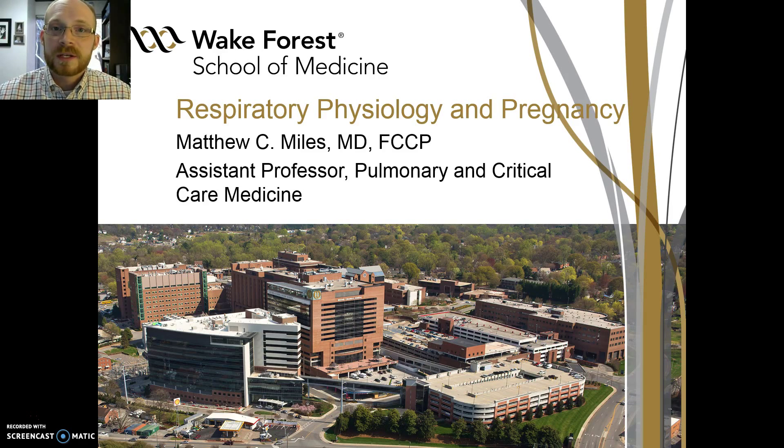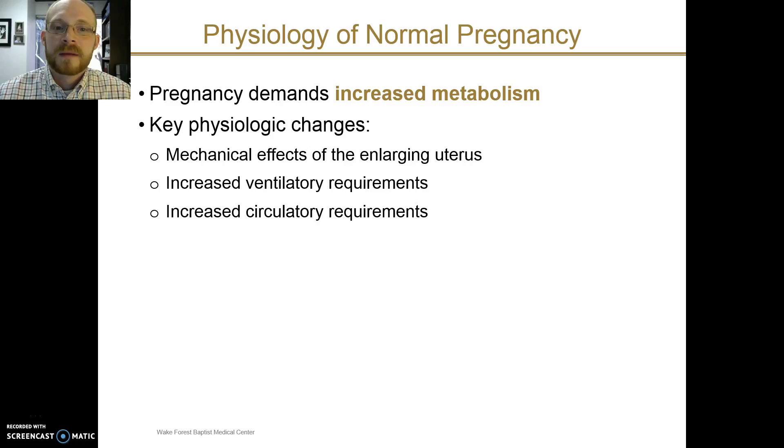I'd like to talk to you about respiratory physiology in pregnancy. One thing to remember about pregnancy is that it overall demands increased metabolism. The mother has to provide increased metabolic support for the growing fetus. There are some key physiologic changes to keep in mind: mechanical effects from the growing size of the uterus, increased ventilatory requirements, and increased circulatory requirements.